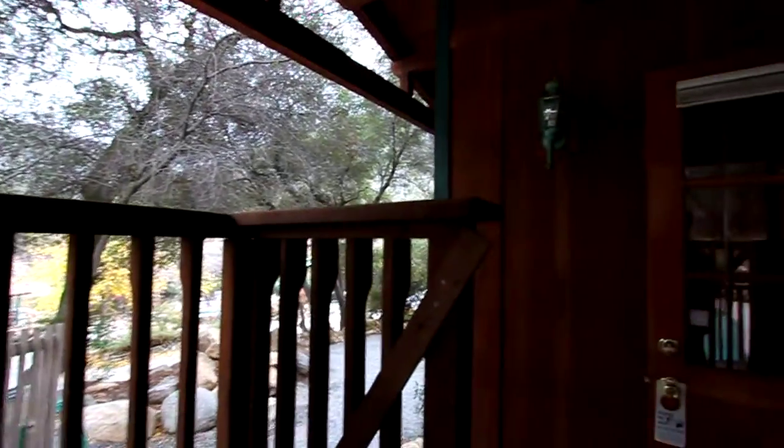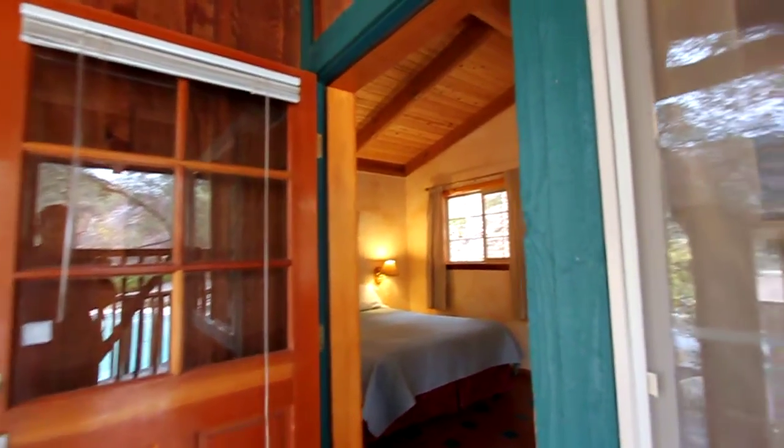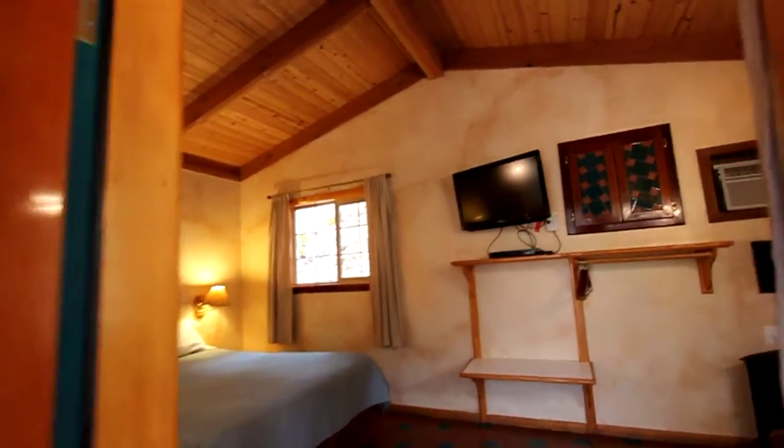It's really pretty. You cannot hear the pool filter — we have a very, very expensive and quiet ultra-efficient pool filter and pump, so you don't hear any noise at Hummingbird.